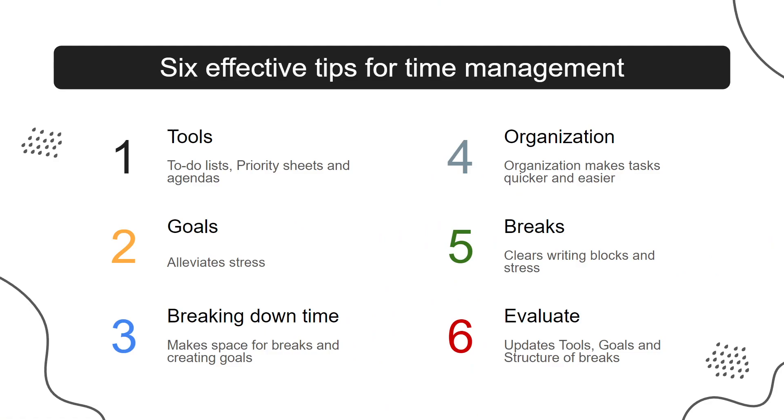Here are 6 effective tips for time management. Number 1: Tools — to-do lists, priority sheets, and agendas. Number 2: Goals — alleviate stress. Number 3: Breaking down time — make space for breaks and creating goals.